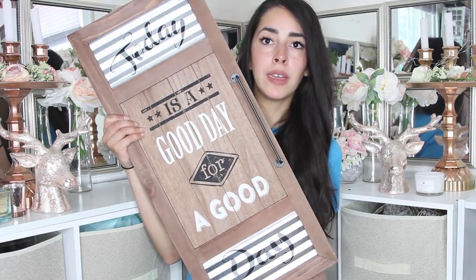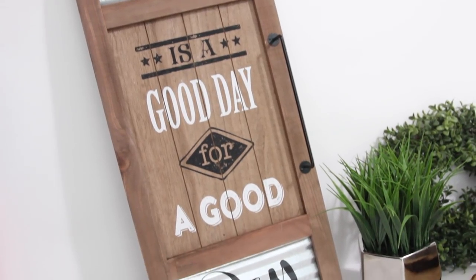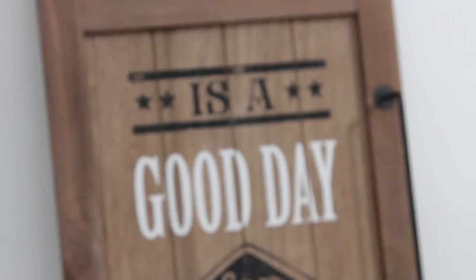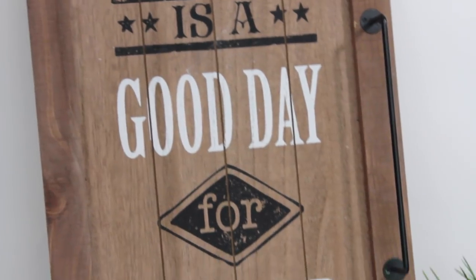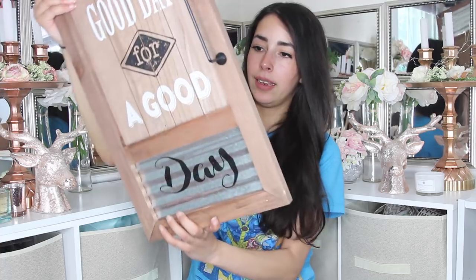I also picked up this piece because I plan on using it real soon. It looks like a cabinet door and it says 'today is a good day for a good day.' This was on sale — when you go to Burlington you do want to look for those red tag items because lots of times they're not even damaged products, just items they couldn't sell. This one is only $5.99, originally $16.99.